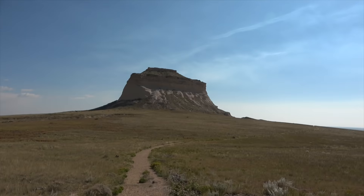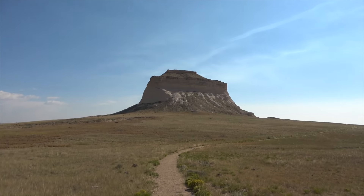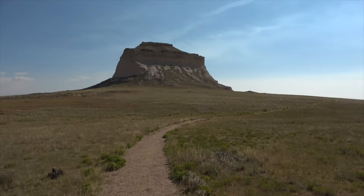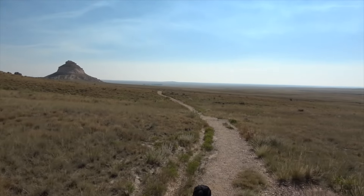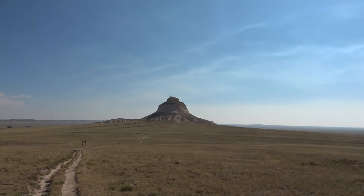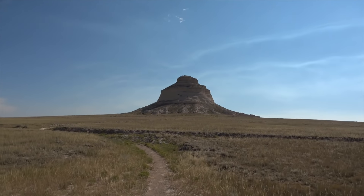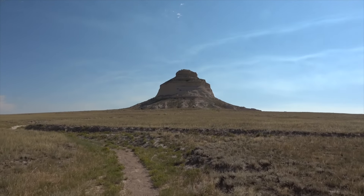We're basically here. Very nice, easy walk. There's one butte, there's two, there's the trail. Here's the second butte — pretty impressive, pretty close to me. This is the last little bit of the trail. This is the last butte; this is supposedly the Pawnee Butte.